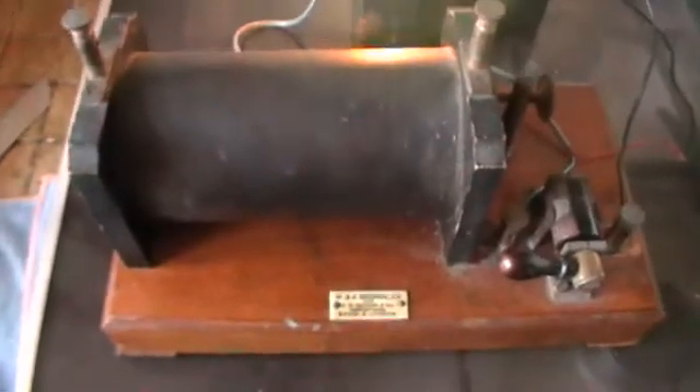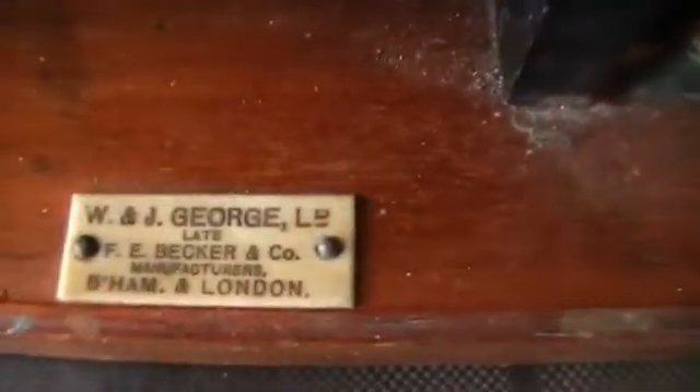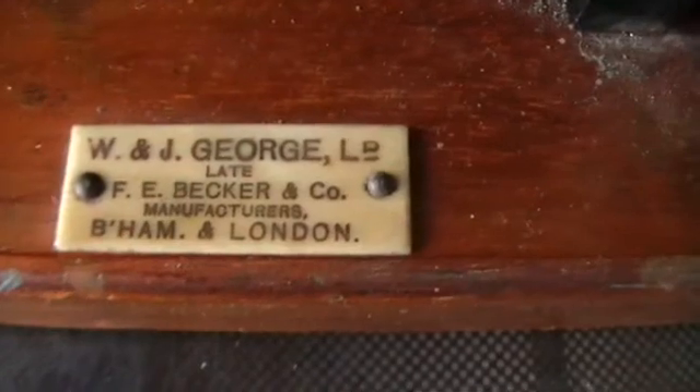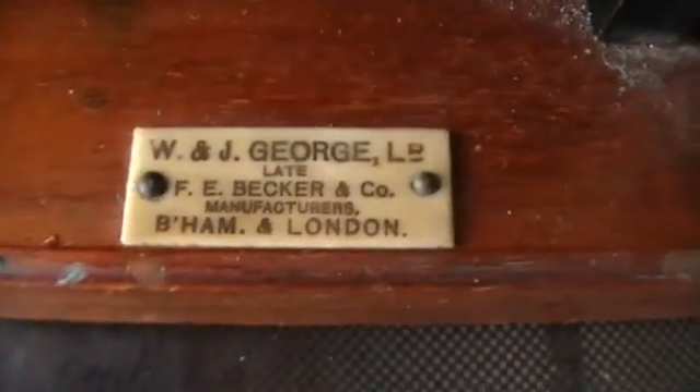Because that way you can run a neon for demonstrating purposes without any resistance and without the fear of blowing it up. This coil was manufactured by the company of W & J George Ltd., late of F.E. Becker & Co., manufactured in Birmingham and London.